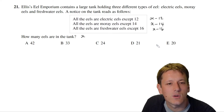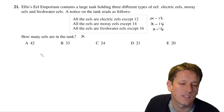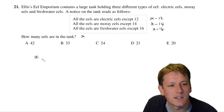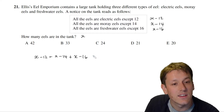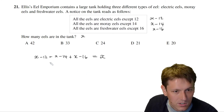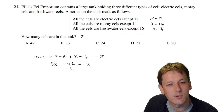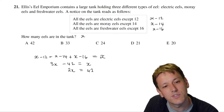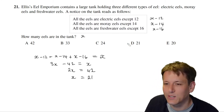We want to know how many eels are in the tank in total. We must have (x − 12) + (x − 14) + (x − 16) equal to the total number of eels, which is x. Simplifying the left-hand side gives 3x − 42 = x, so 2x = 42, and therefore x = 21.